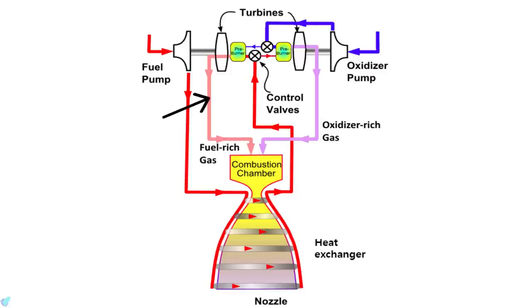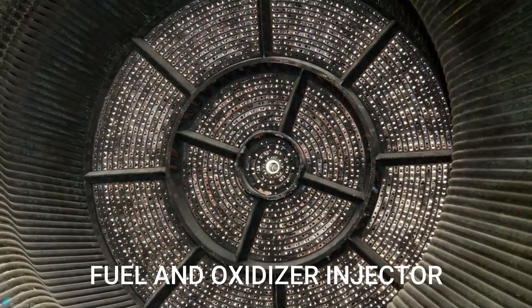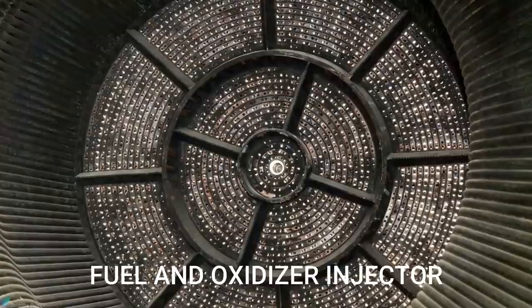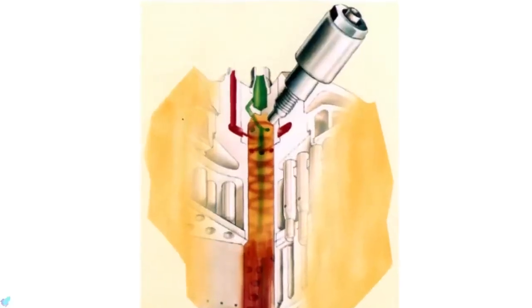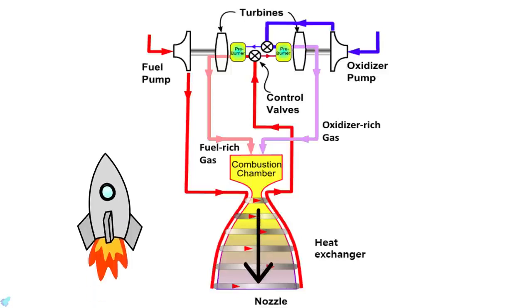The partially combusted fuel and oxidizer coming out from the preburners is then fed into the main combustion chamber. By the time both propellants reach the engine injector, they are completely in their gaseous phase. The fuel and oxidizer then get mixed inside the main combustion chamber and are ignited by a spark igniter. The combustion products then expand along the nozzle and provide the thrust required to propel the rocket forward.